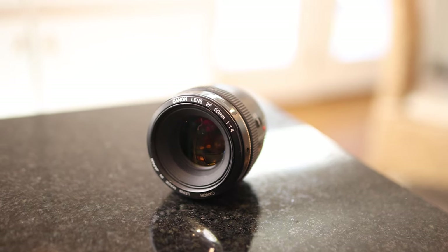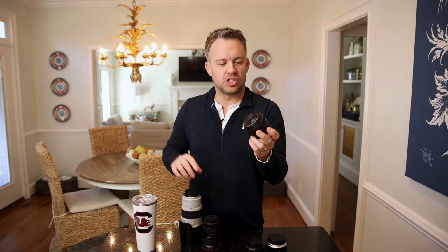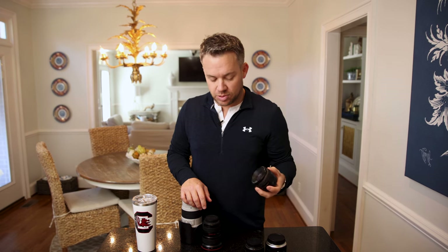I also bring a 50mm f/1.4 with me. The 50mm is a fun, traditional standard focal length and the f/1.4 can give you super blurry backgrounds. It doesn't get used a lot but it does come with me to every wedding.